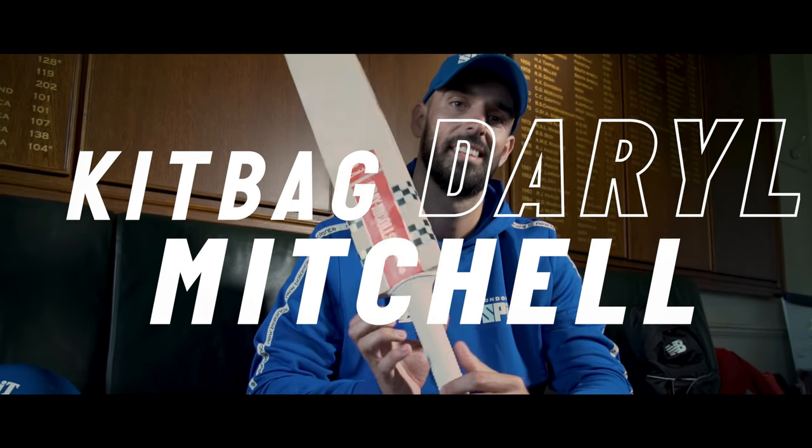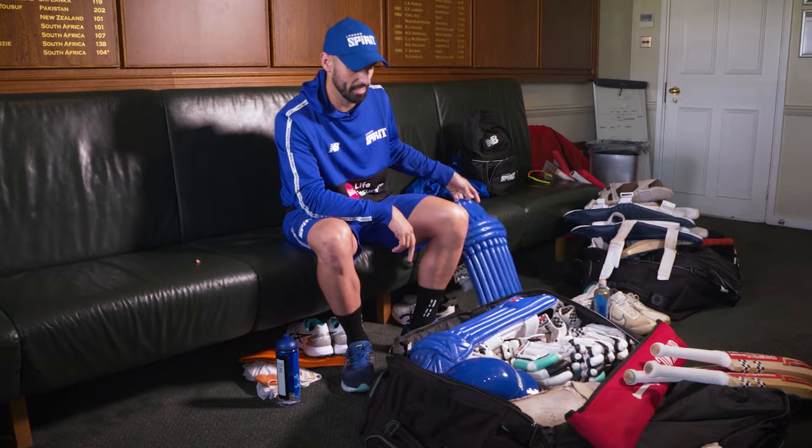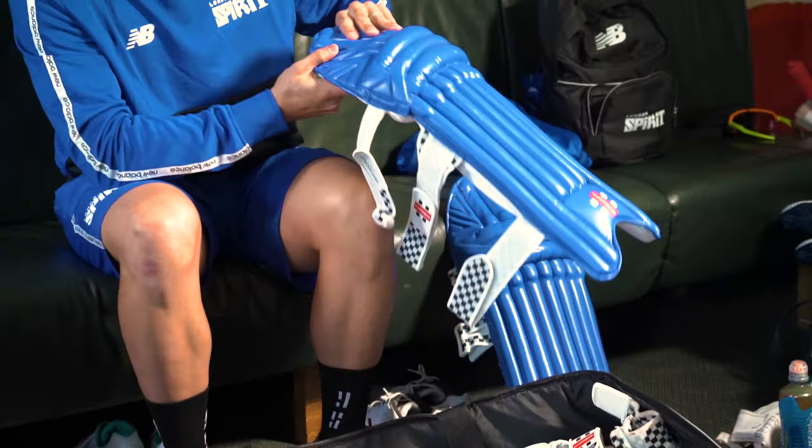Hi, I'm Darren Mitchell and this is my kit bag. London Spirit wear blue, so I've got the new blue pads, which are pretty important when I get hit on them and keep getting out LBW.